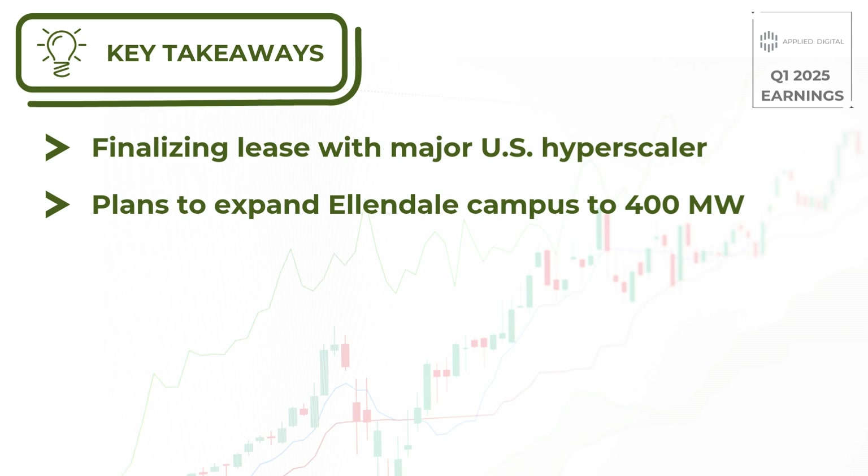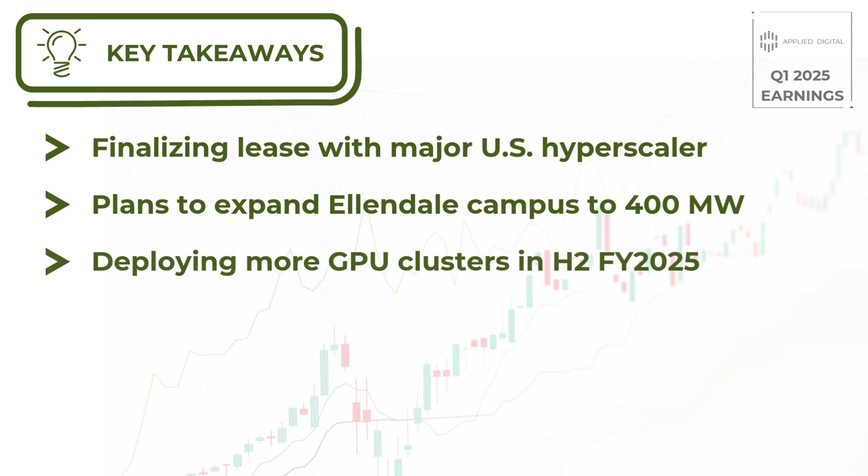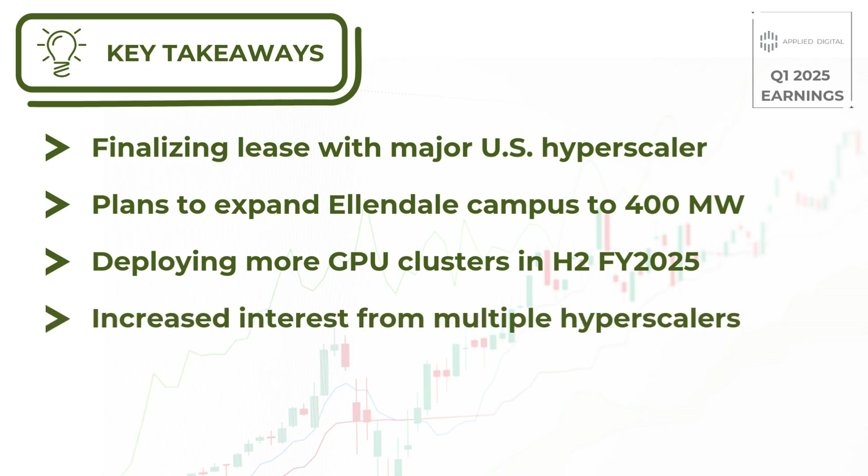In their cloud services business, Applied Digital currently has six GPU clusters online and is seeing strong demand. They're planning to deploy additional clusters in the second half of their fiscal year 2025, which begins in December. One of the most exciting developments is the increased interest from hyperscalers for 2025 and 2026 capacity. Applied Digital is in discussions with three additional hyperscalers beyond their current tenant, indicating strong market demand for their services.